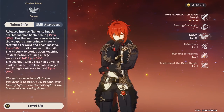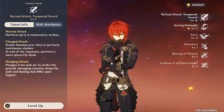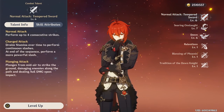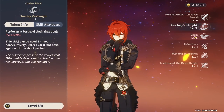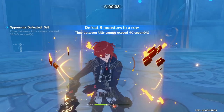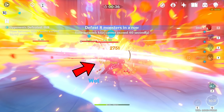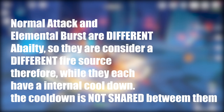When I talk about sources, take a look at the talent screen of your character. There are always three abilities available to every character: your normal attack, your elemental skill, and your elemental burst. These are different sources, so the reaction applied from a normal attack is different from the reaction applied using an elemental skill, which is different from the reaction applied using an elemental burst. As you can see in this clip, we attack the wild Hydro Slime by casting Diluc's elemental burst, which triggers Vaporize. We then quickly follow up with a normal attack from Diluc, which again triggers another Vaporize reaction.